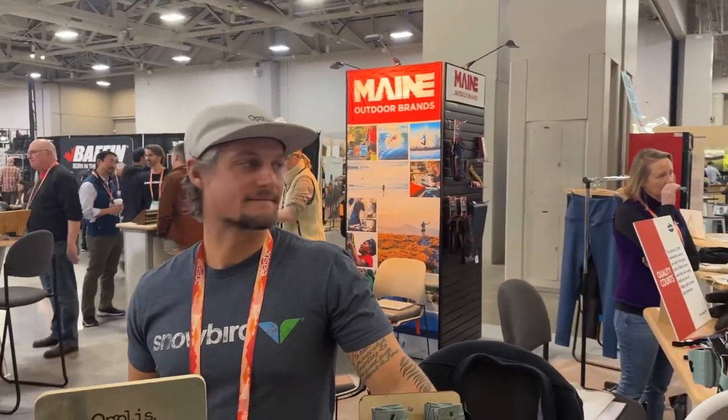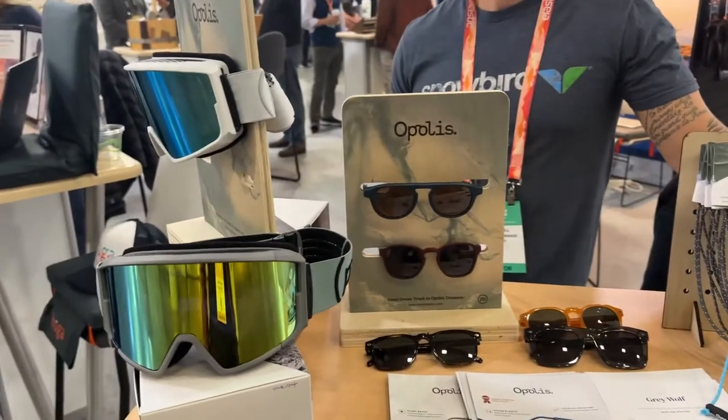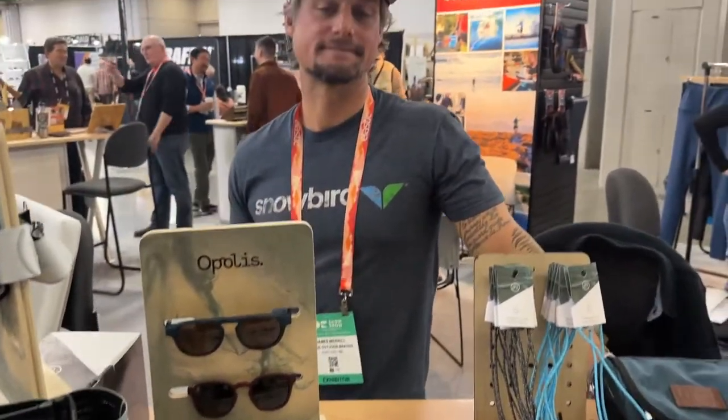We're at the Maine Outdoor Brands near Road Trail Run Headquarters, with James of Opolis, who's going to tell us about his very cool sunglasses and ski goggles.